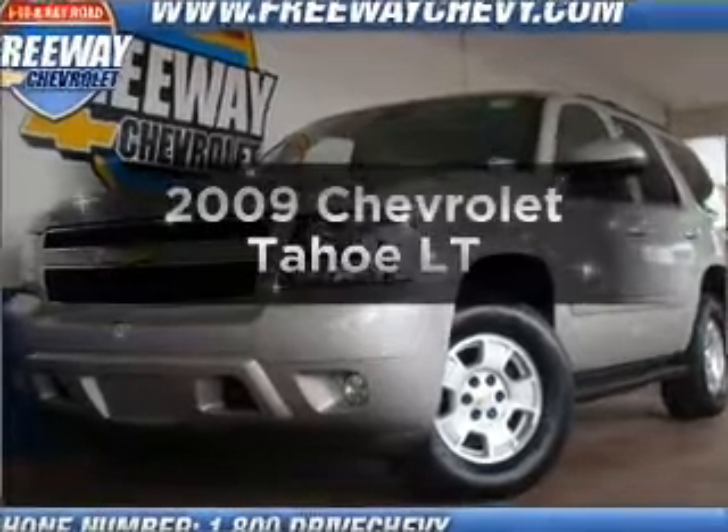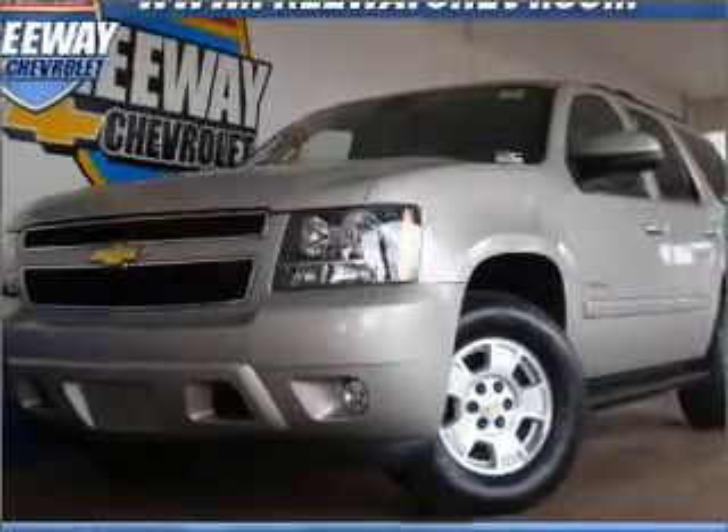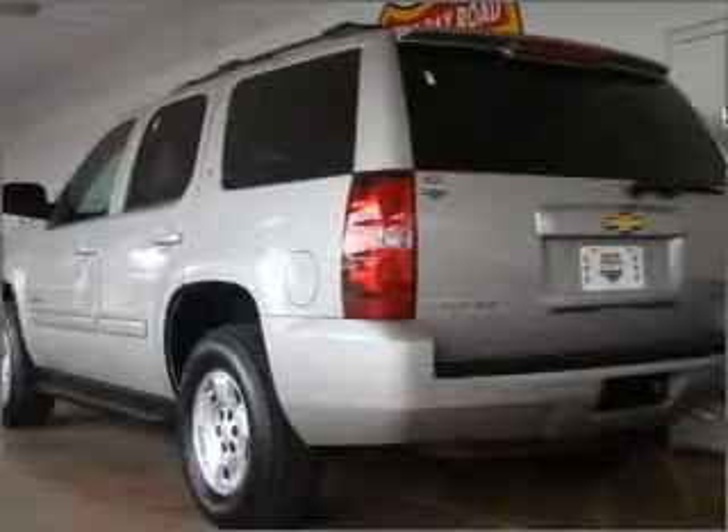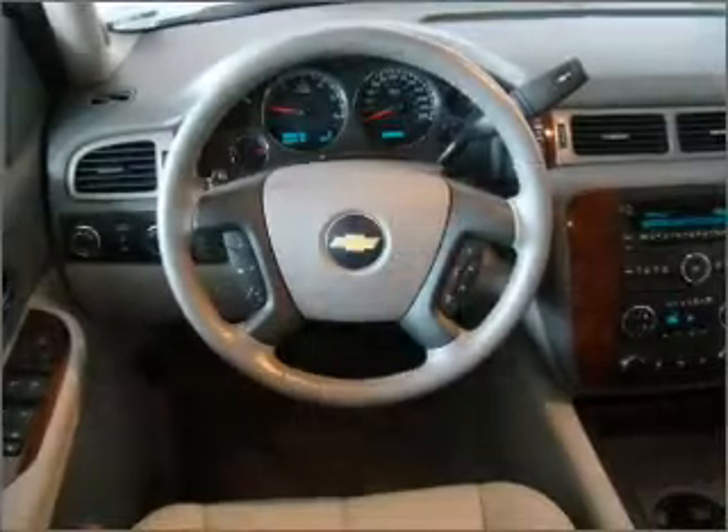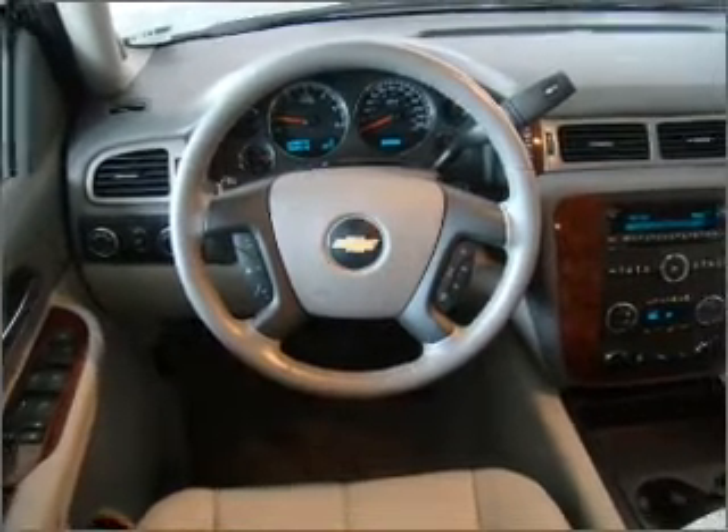Introducing the 2009 Chevrolet Tahoe. Travel the roads in style and comfort in this great vehicle with a powerful eight cylinder engine connected to a smooth shifting six speed automatic transmission.